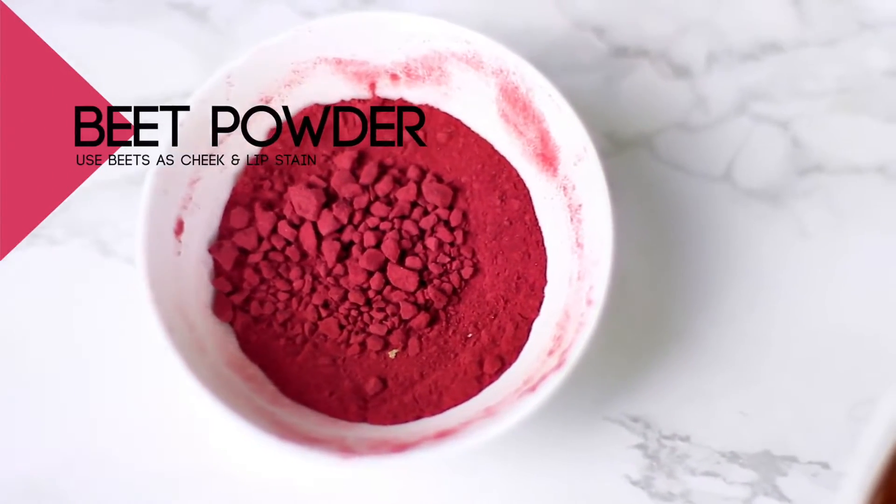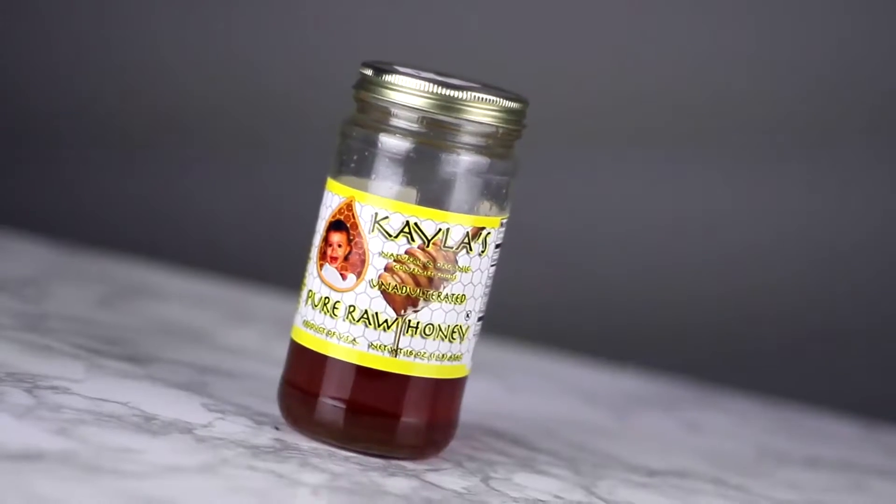I love beets in my salad, and I love it even more that I get to use them as a lip and cheek tint. Taking beet powder and a little bit of facial moisturizer, I easily create a natural blush.